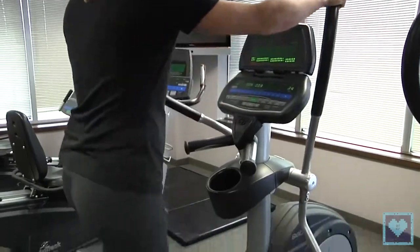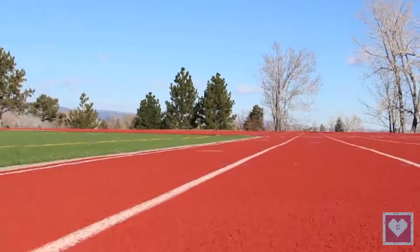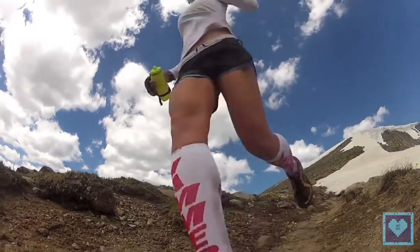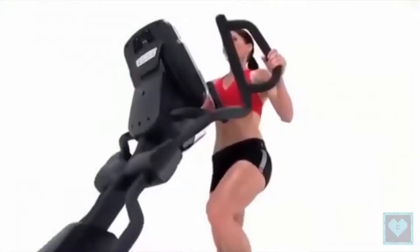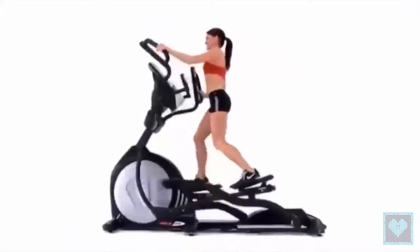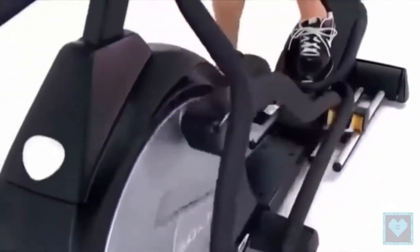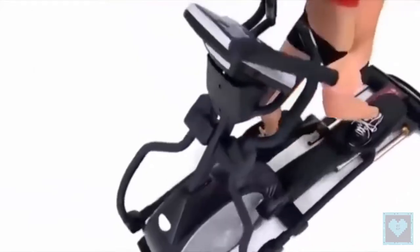Both machines also improve your endurance, which is the ability to sustain an effort over a long period of time. They are also safe for the joints and are more recommended than running, which can cause hip, knee, or ankle pain since the feet absorb two or three times the body weight with each stride. You should exercise for at least 10 minutes, with ideal sessions of 30 to 45 minutes to get the most benefits.